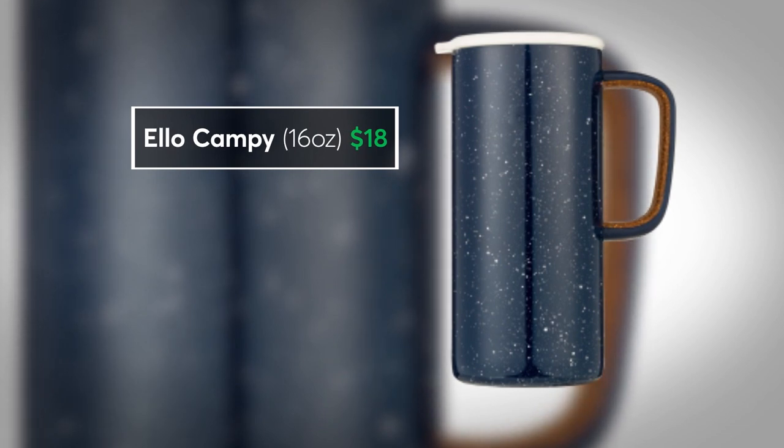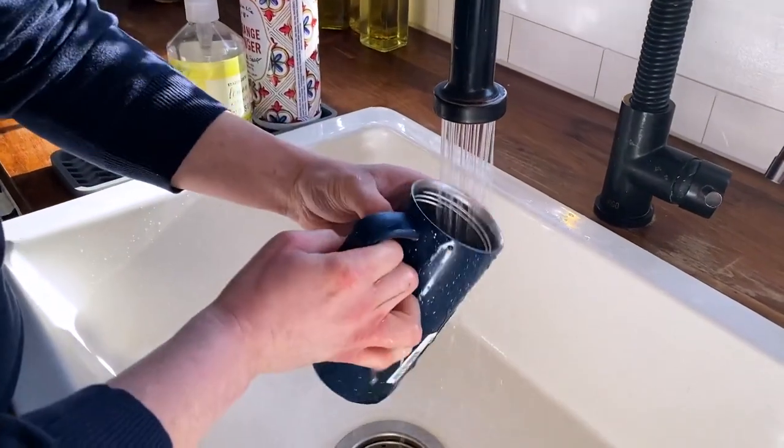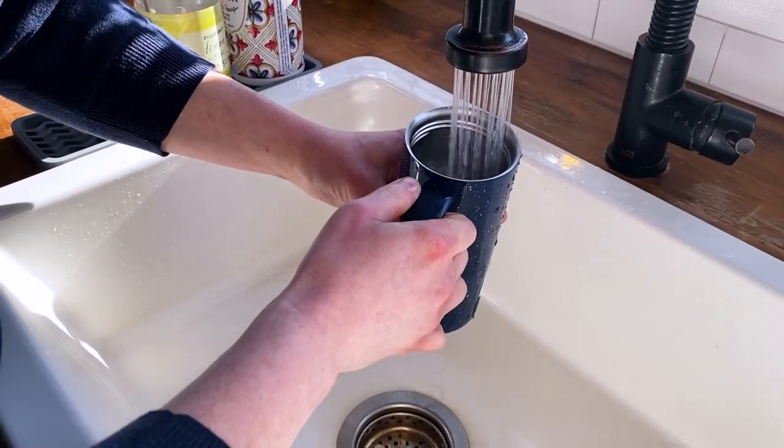If easy cleanup is key, CR says this 16-ounce Ello Campy for $18 is your best bet. It earned top grades for cleaning, plus it's leak-proof. This is Teresa Panetta. Take care.